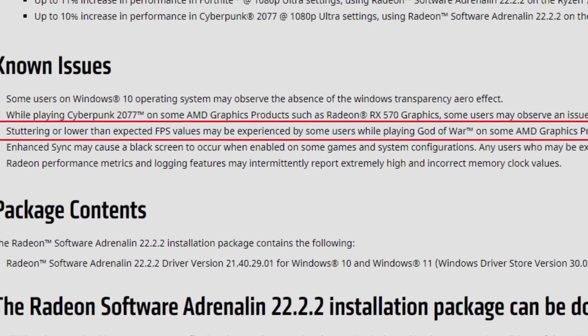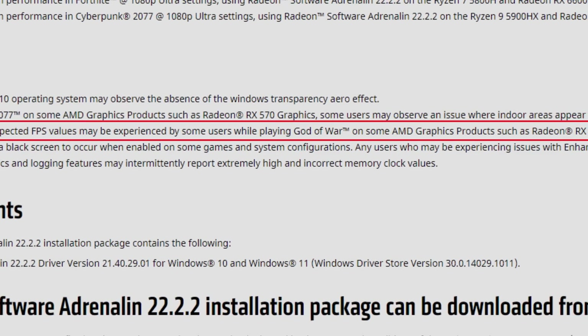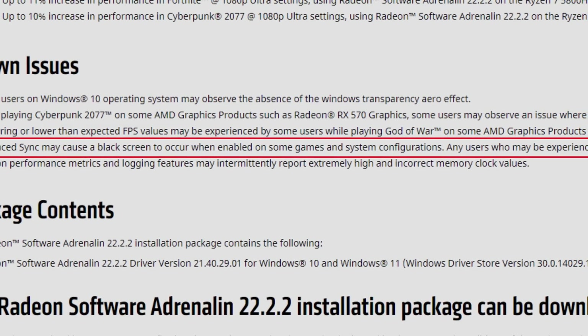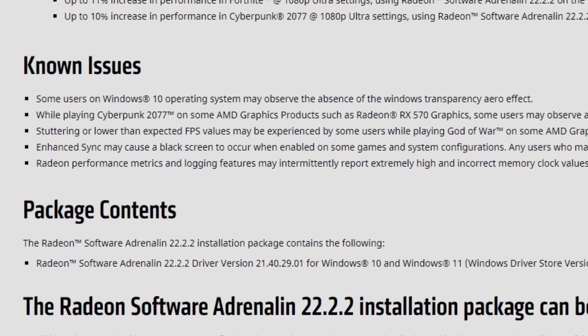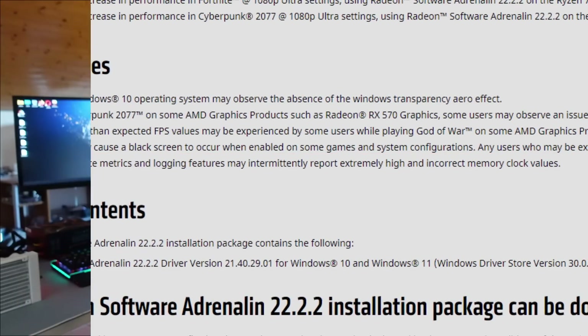Stuttering or lower than expected FPS may be experienced by some users while playing God of War on certain AMD graphics products such as the RX 6900 XT — and the keyword is 'some,' it doesn't happen to everyone. We also have the Enhanced Sync issue, which I won't even talk about because it's a meme by now. And lastly, Radeon performance metrics and logging features may intermittently report extremely high and incorrect memory clock values.